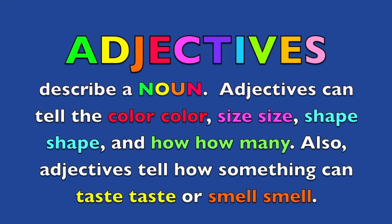Adjectives describe a noun. Adjectives can tell the color, size, shape, and how many. Also, adjectives tell how something can taste or smell.